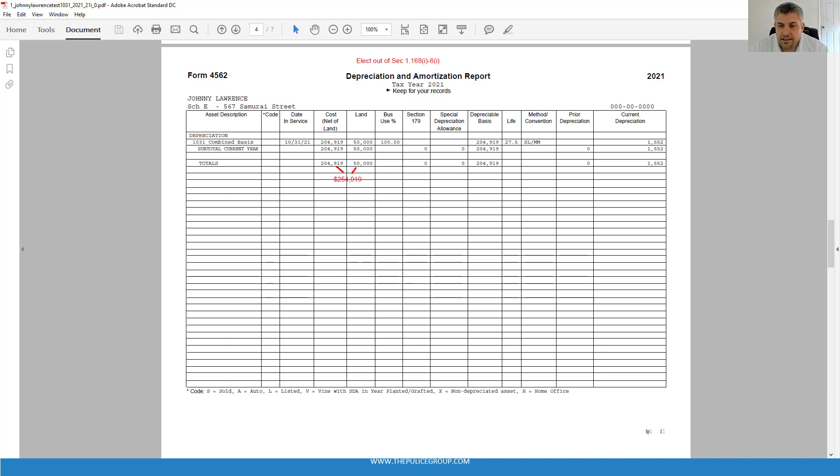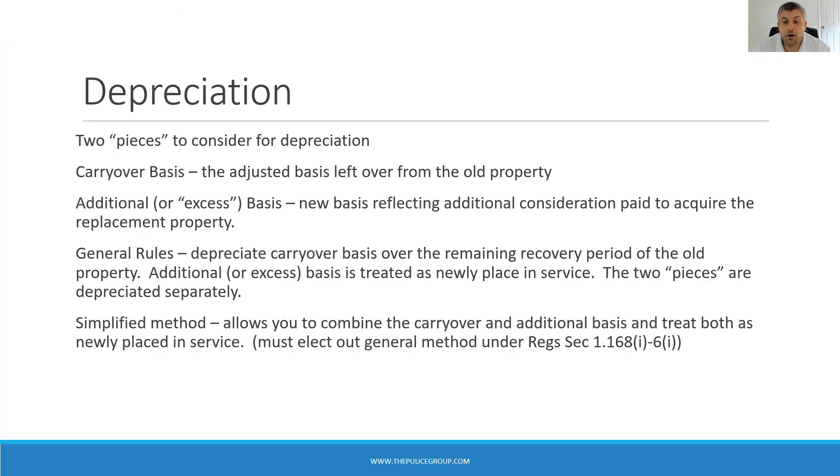A quick note on cost segregation studies with Section 1031. When the general rules are used, a cost seg study is only permitted on the additional basis — you can't do a cost seg on the carryover basis when depreciating two assets under the general rules. When using the simplified option, the tax rules do allow a cost seg study to apply to the combined carryover and additional basis. Run the numbers and do some planning to see what's going to be the best outcome for your situation. Also, bonus depreciation is only allowed to be applied to additional basis, regardless of whether you're using the general option or the simplified.